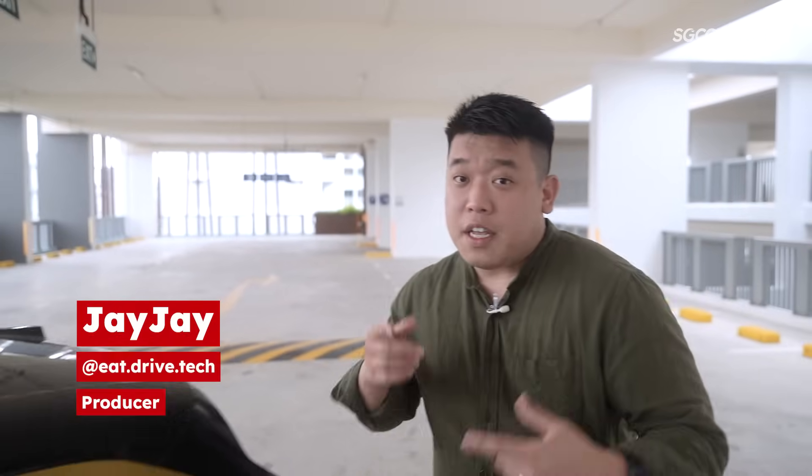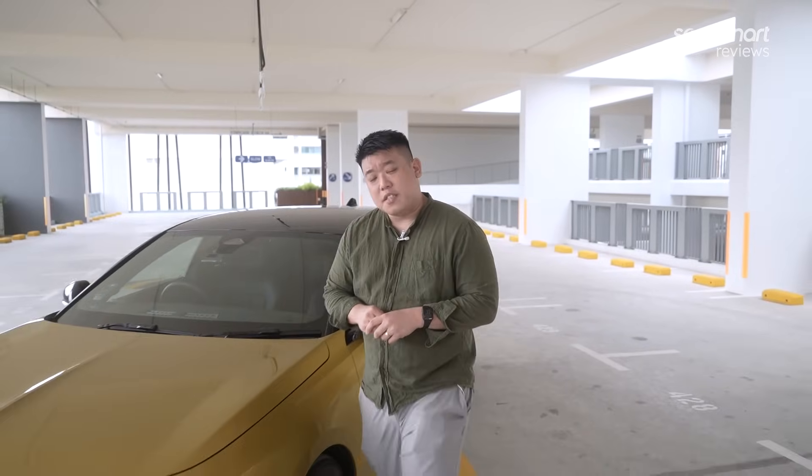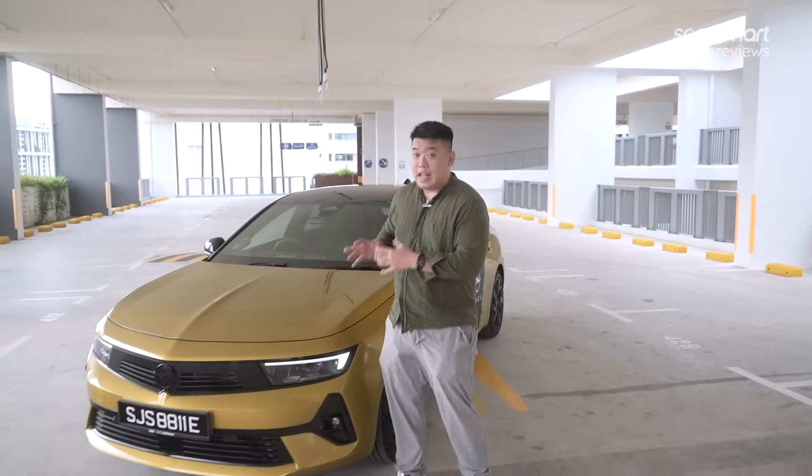Hey guys, welcome back to SG Car Mart Reviews. If you're in the market to look for a city hatchback that's easy on your running costs, we have one option today, and this is the Opel Astra GS. Is this car perfect for your city running? Let's find out.